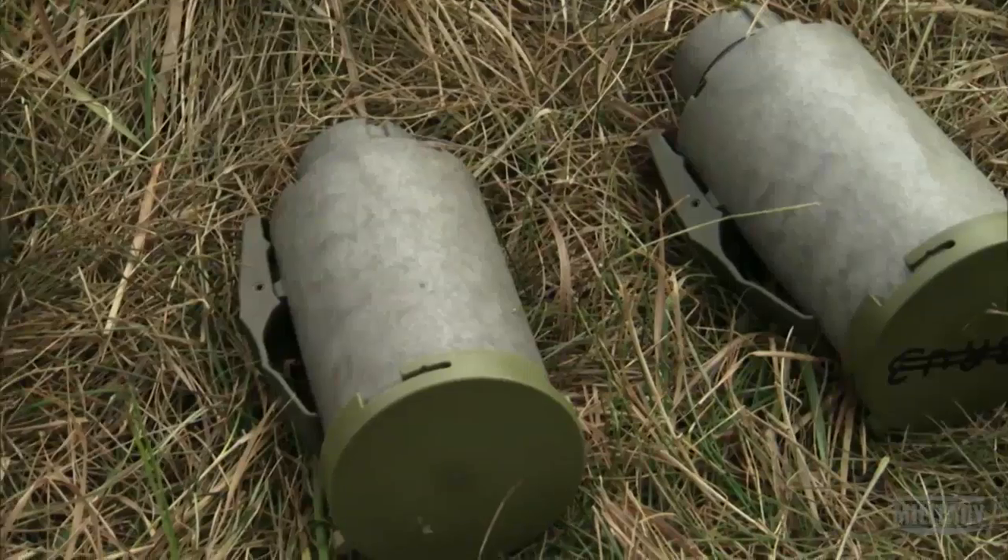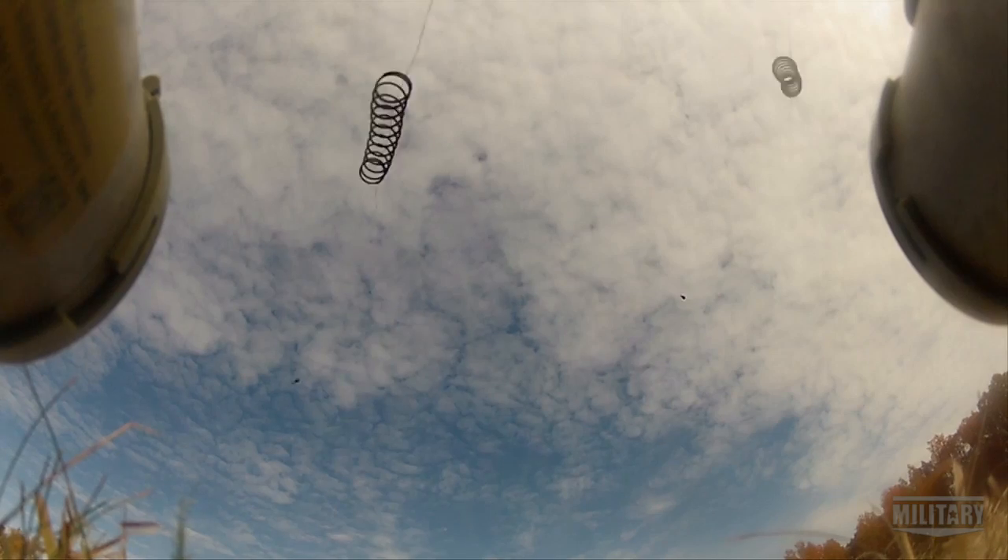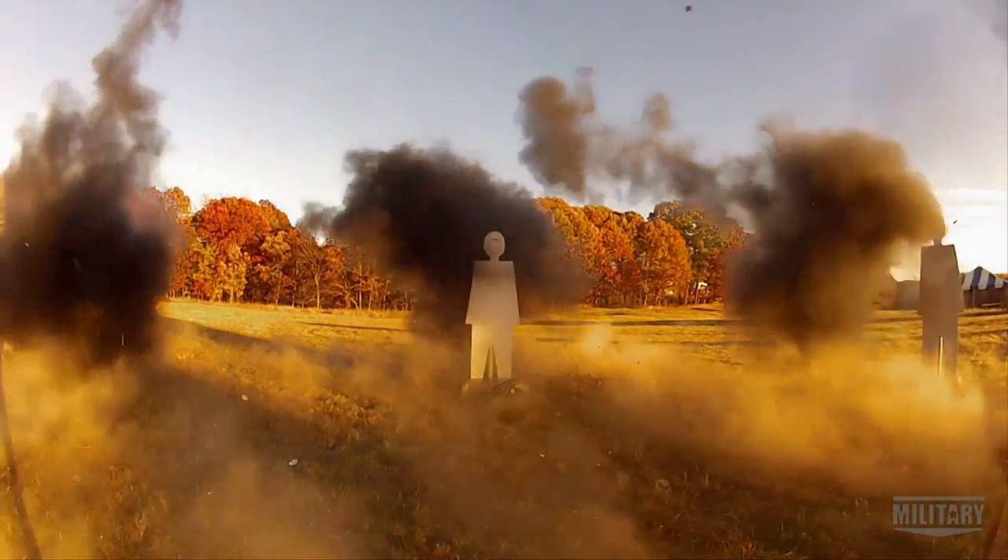In an effort to develop an even more effective, smarter mind, the military is developing a revolutionary munition system called the XM7 Spyder.